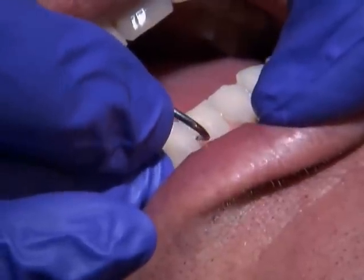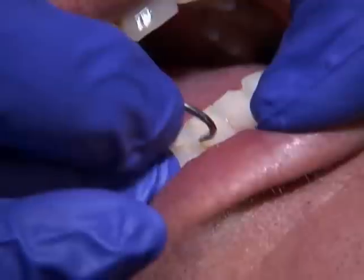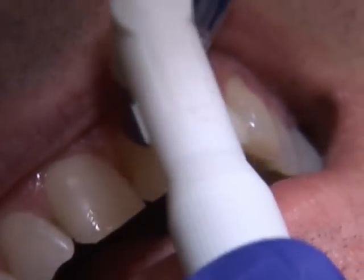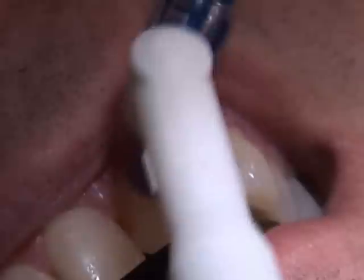As part of the preventive function of the job, your hygienist uses specialized instruments and techniques to thoroughly clean all surfaces of your teeth, comfortably removing plaque, tartar, and stains from above and below your gum line.